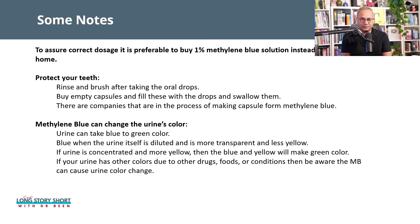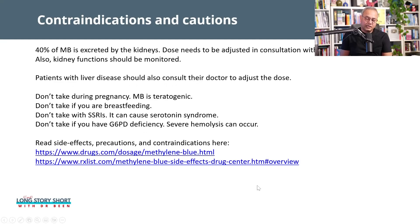Methylene blue can change the color of your urine from blue to greenish. Urine color varies based on concentration, fluid intake, food, medications, supplements, and even genetic factors. If your urine is more transparent or pale yellow, it will show more of the blue color. If it is more yellow due to its components, mixing with blue will produce a greenish hue. This is normal, and any mixture with other supplement-related urine colors is also expected.